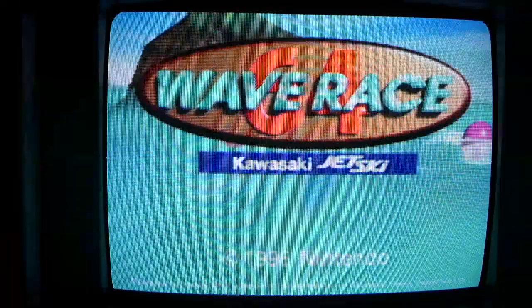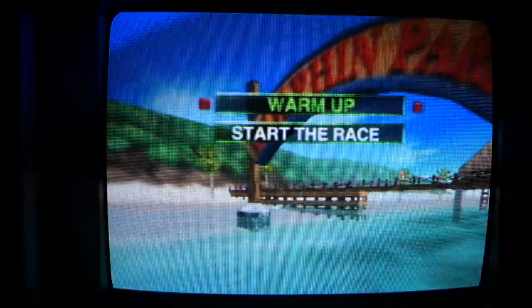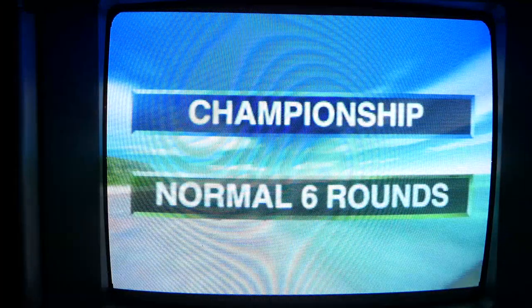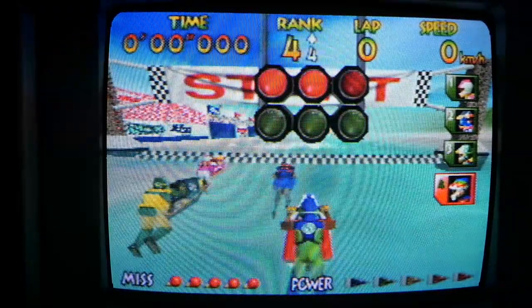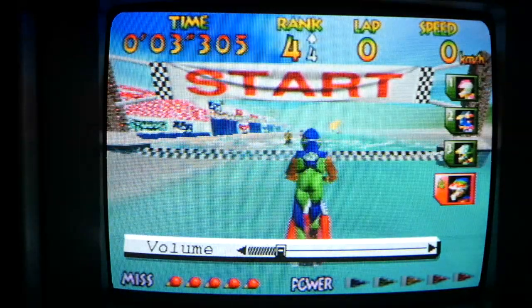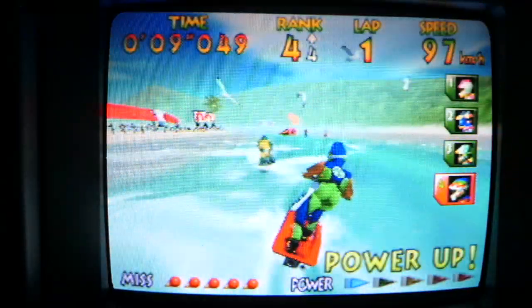Jumping into Wave Race 64 — such an underrated but great game. I really wish you couldn't see all the scan lines on camera because it messes with the quality of the image, but this is such a good-looking monitor. I can't tell you how many hours I put into this game as a kid. Let's turn the volume up just a little bit — listen to the sound of that engine on the speakers. The music in this game is so iconic.